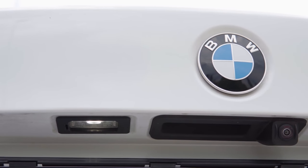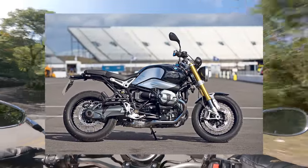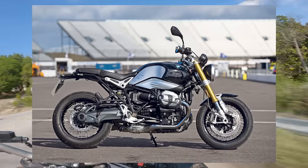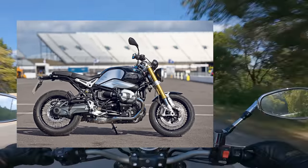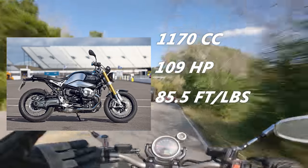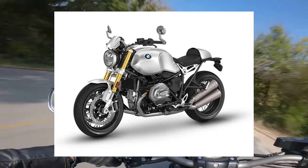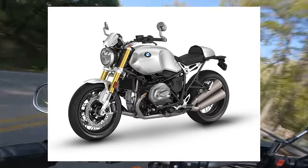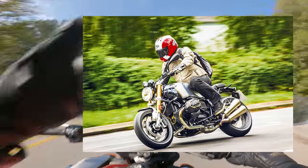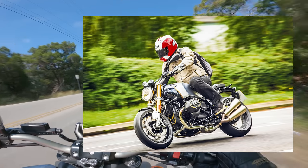BMW is another company not shy about capitalizing on their storied history. The R9T is their take on a neo-retro motorcycle, featuring a classic air and oil-cooled boxer engine reminiscent of classic BMWs while having the modern trappings of a 21st-century motorcycle. The torque-forward 1170cc boxer makes 109 horsepower and 85.5 foot-pounds of torque. It also features fully adjustable upside-down front forks, dual Brembo front brake calipers, and a single-sided swing arm. The R9T has a standard riding position with a low, flat handlebar and slightly rear-set foot pegs — casual and sporty, but nowhere near as aggressive as a sport bike.